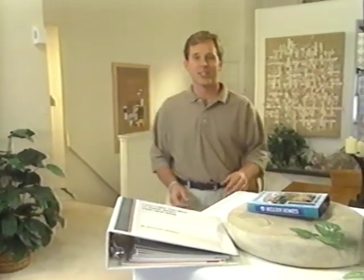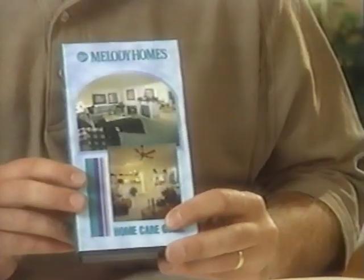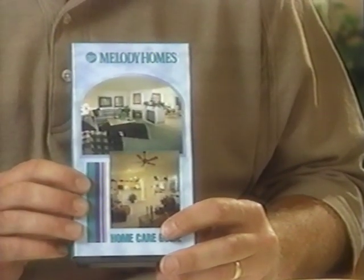Welcome to the Melody Homes Home Care Guide. By this stage in the construction process, you've completed your homeowner orientation and been given the keys to your new Melody home. Congratulations — our house is now your home. By now you're starting to realize that you may have forgotten a lot of the information given to you at contract and throughout the construction process. Relax — that's why we created this video. It'll help you get reacquainted with your new Melody home. This video, along with the homeowner manual, are great reference tools to help you maintain your home.